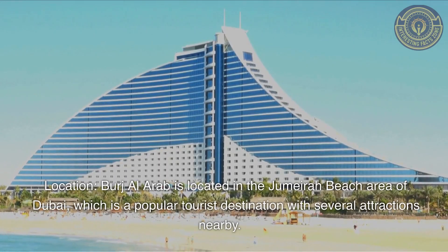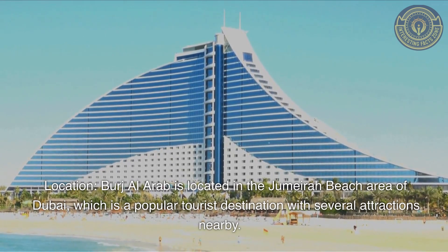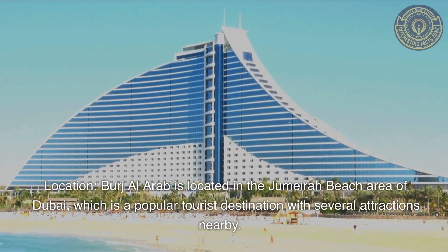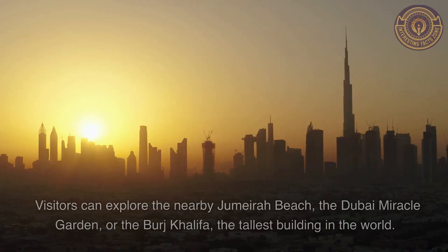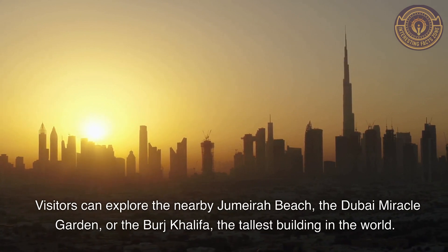Location: Burj Al Arab is located in the Jumeirah Beach area of Dubai, which is a popular tourist destination with several attractions nearby. Visitors can explore the nearby Jumeirah Beach, the Dubai Miracle Garden, or the Burj Khalifa, the tallest building in the world.